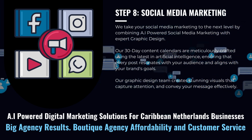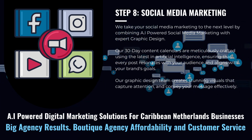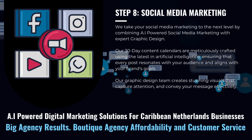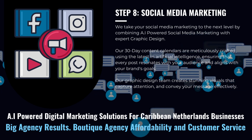This ensures that every post resonates with your audience and aligns with your brand's goals. Our graphic design team creates stunning visuals that capture attention and convey your message effectively. Together, these elements form a cohesive and impactful strategy that keeps your audience engaged and your brand at the forefront of social media conversations.